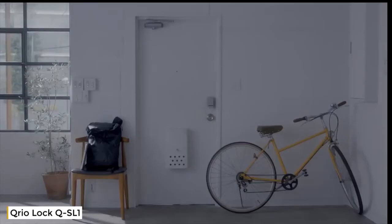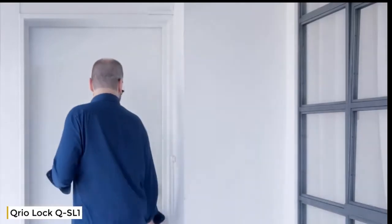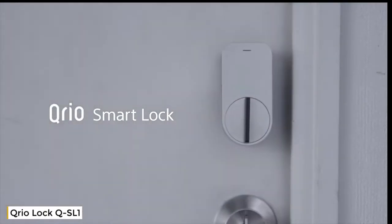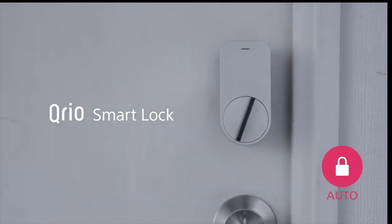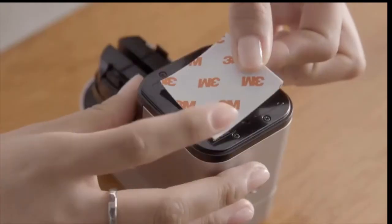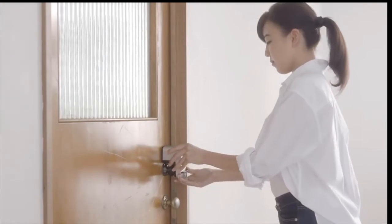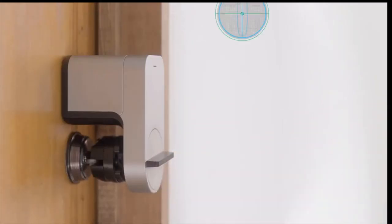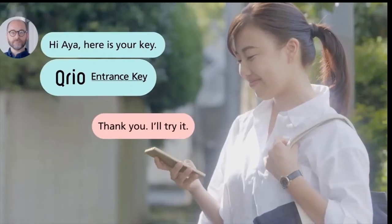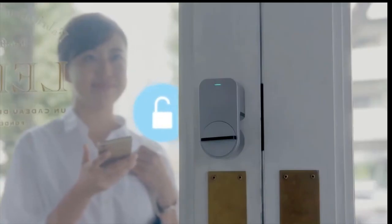Daily convenience and optimal security — the Qrio Smart Lock was designed with this in mind. Installing the Qrio Smart Lock is fast and super easy: just attach the device onto your door and over your door lock with the adhesive pad. The included bolt turner ensures the Qrio Smart Lock works on most doors, even if the device doesn't fit perfectly onto your lock. Users in Japan are raving about the smart lock's simple installation, and today the Qrio Smart Lock is the most successful smart lock in Japan.